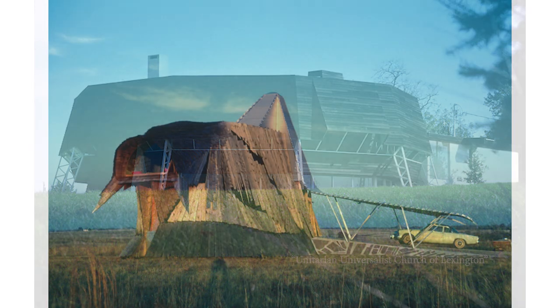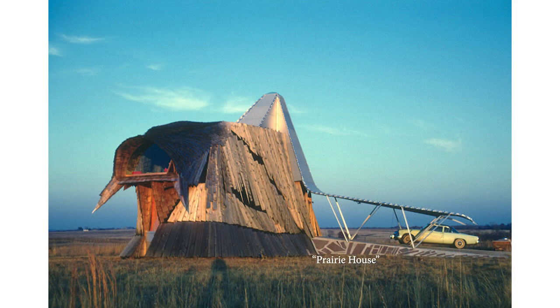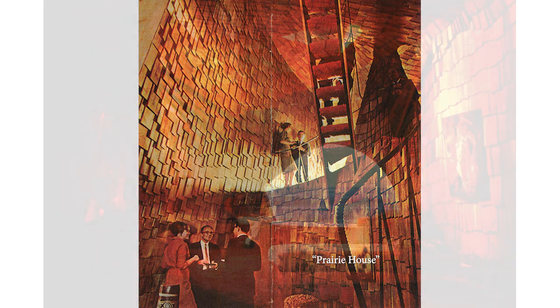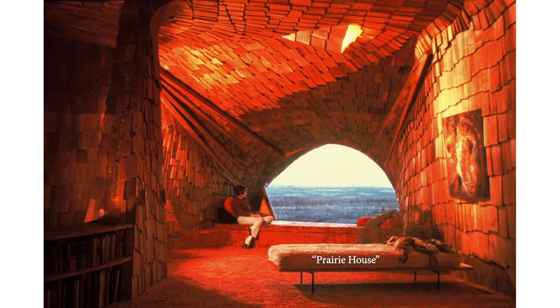His 1961 organic modernist masterpiece, The Prairie House in Norman, Oklahoma, was photographed by Julius Schulman for Life magazine and received international notoriety. Green designed that home for his personal residence, but only lived there briefly before he was offered a teaching job at the University of Kentucky. Oklahoma's loss was Kentucky's gain. Herb Green brought his profound sensitivity and respect for the interplay of natural elements to the design landscape of Lexington.